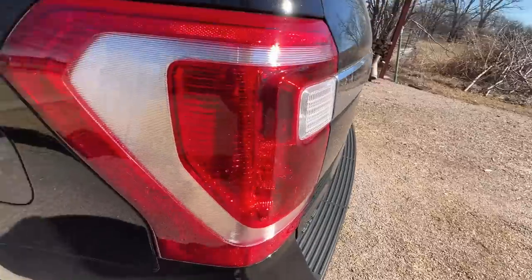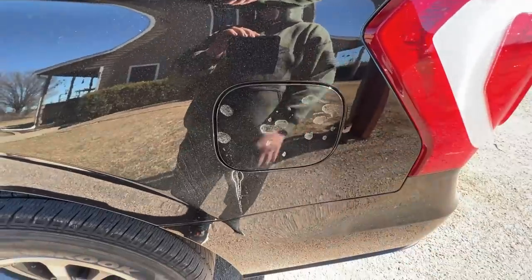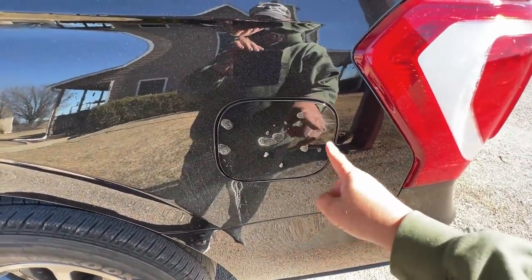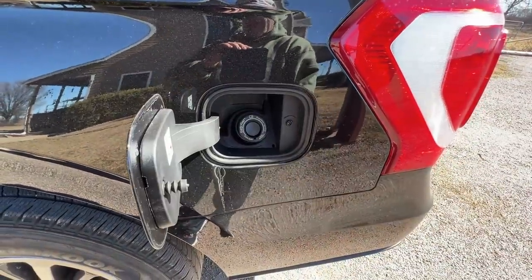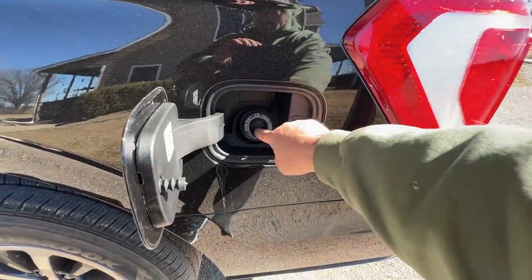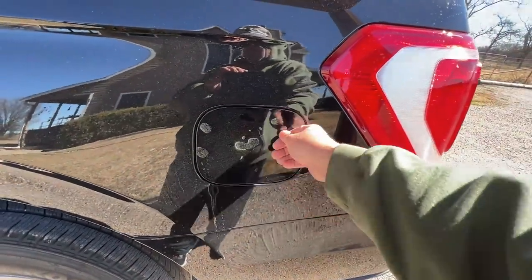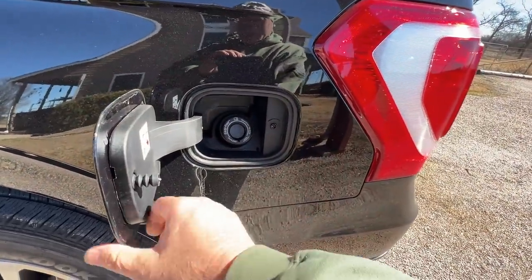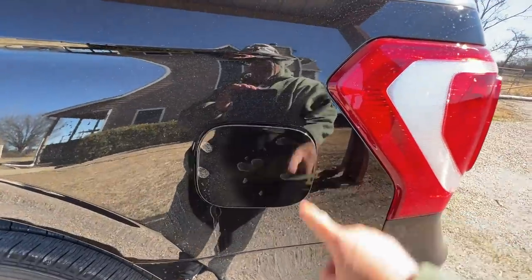The gas — I was looking for the gas release because they gave it to me empty and I was almost out when I got home. I stopped to put some gas in and I was trying to figure out where the latch was. Turns out you just press on it to open it. I don't like that cramped design, but it is easy. There's no lock on it though — if you want to take someone's gas from an Expedition, here's how you open it. Pretty simple.